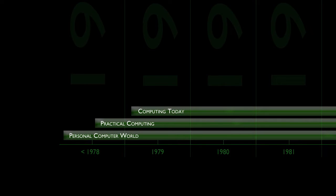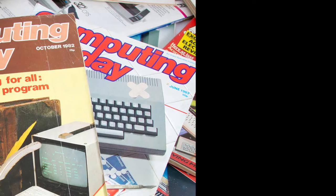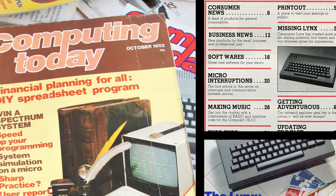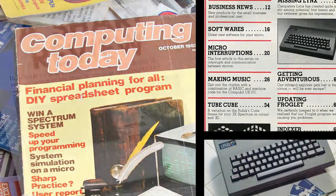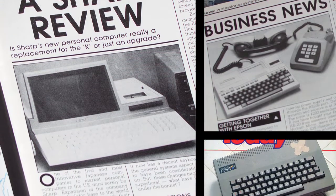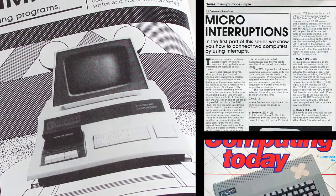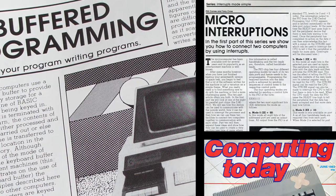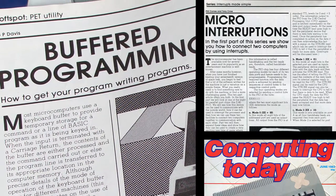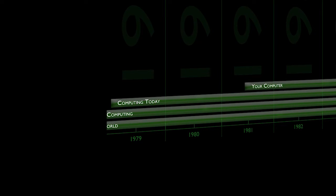There was also Computing Today, launched in March 1979 — another hobbyist magazine that covered a wide range of subjects from DIY hardware to program listings and home and business computers. IPC Electrical Electronic Press, the publishers of Practical Computing, noticed this trend and spawned a sister magazine to try and grab some readers. And so, in June 1981, Your Computer was born.